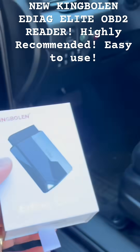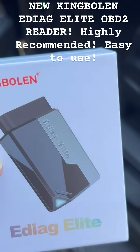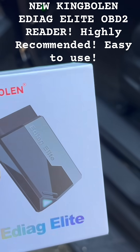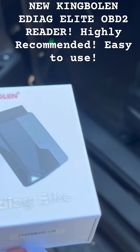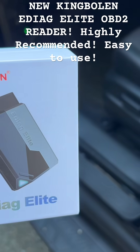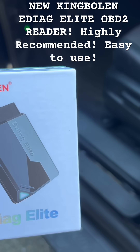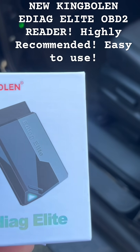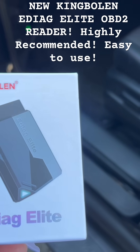Guys, I've got a video here. I just got this really cool King Boland OBD2 reader. I've actually used it already, but I wanted to try it out and make sure that it worked really good before I recommended it. It's pretty awesome. It's really easy to do — you download the app, the information is really easy to read and easy to use. Punch in your vehicle information, and you're good to go.